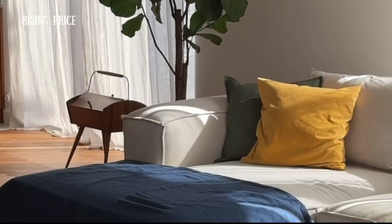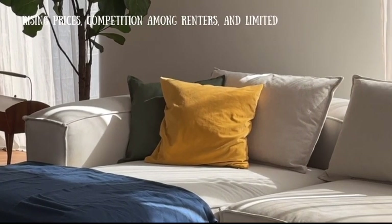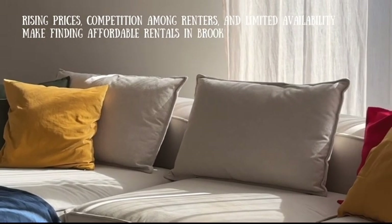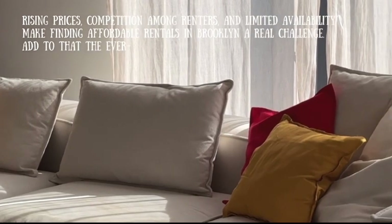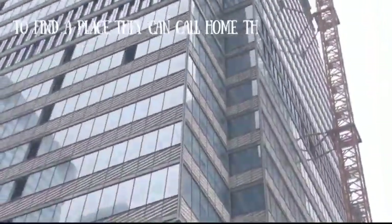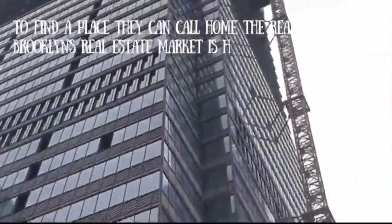Rising prices, competition among renters, and limited availability make finding affordable rentals in Brooklyn a real challenge. Add to that the ever-rising costs of living, and it's easy to see why so many people are struggling to find a place they can call home. The reality is that Brooklyn's real estate market is highly competitive, and renters are often forced to act fast or risk losing out on a great deal.